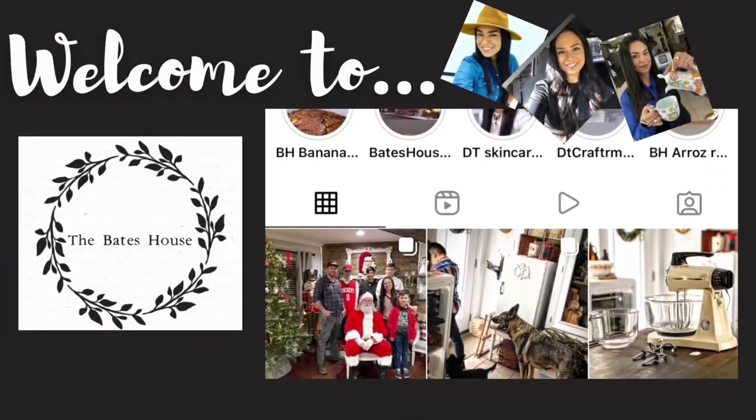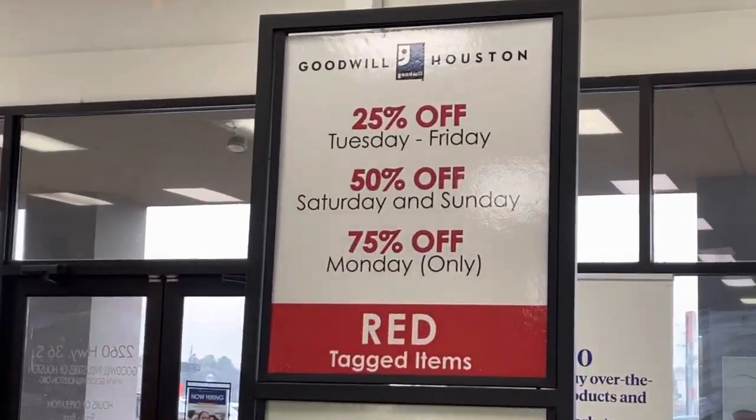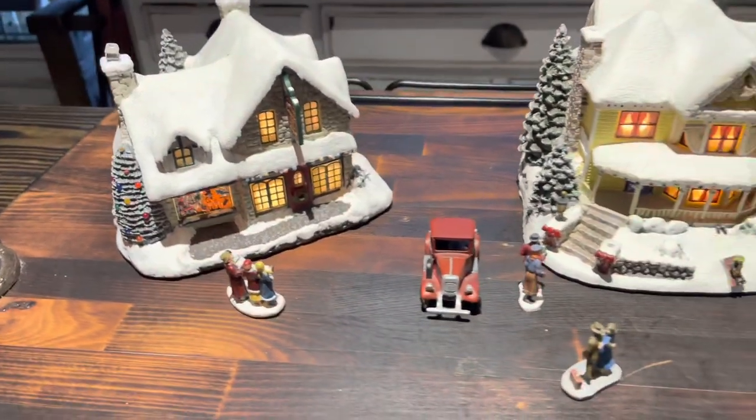Hey guys, Paloma here and welcome to the Bates House. Today I'm coming at you with a Goodwill haul. Today's color of the week for 75% off Monday was red, and we're going to start off with a few vintage Christmas goodies.